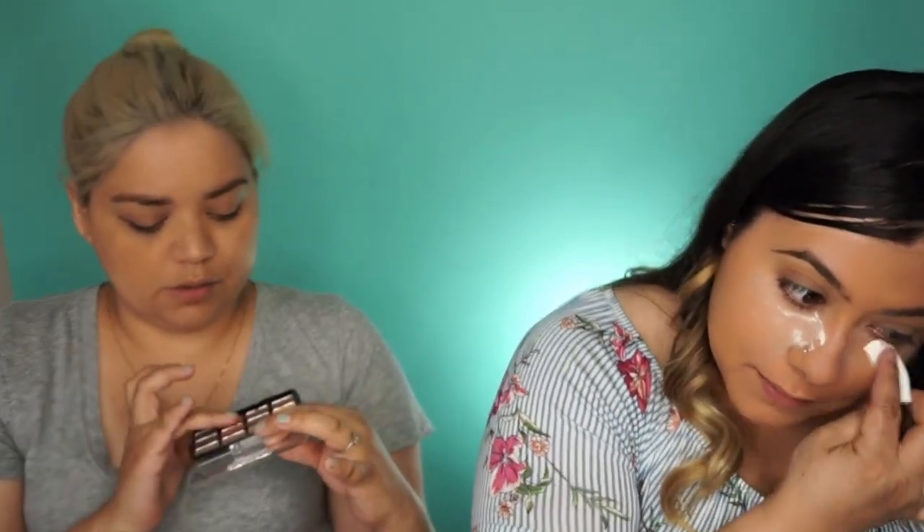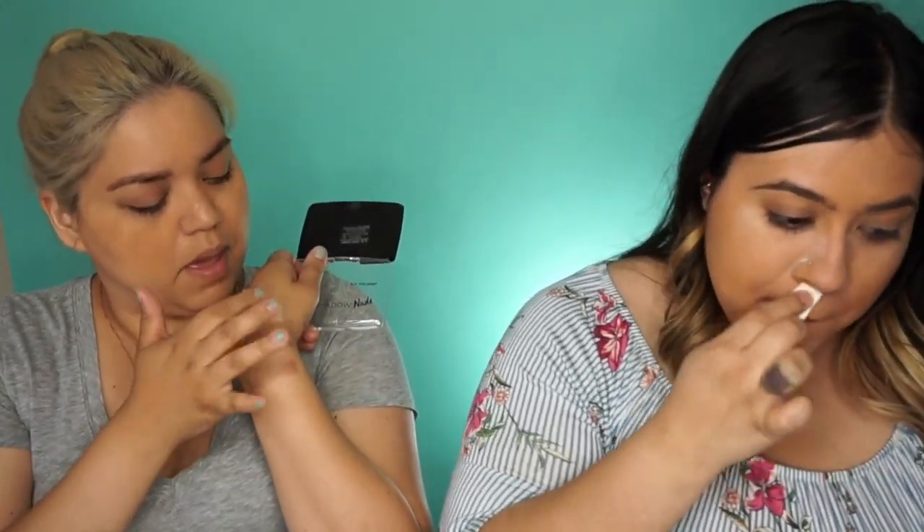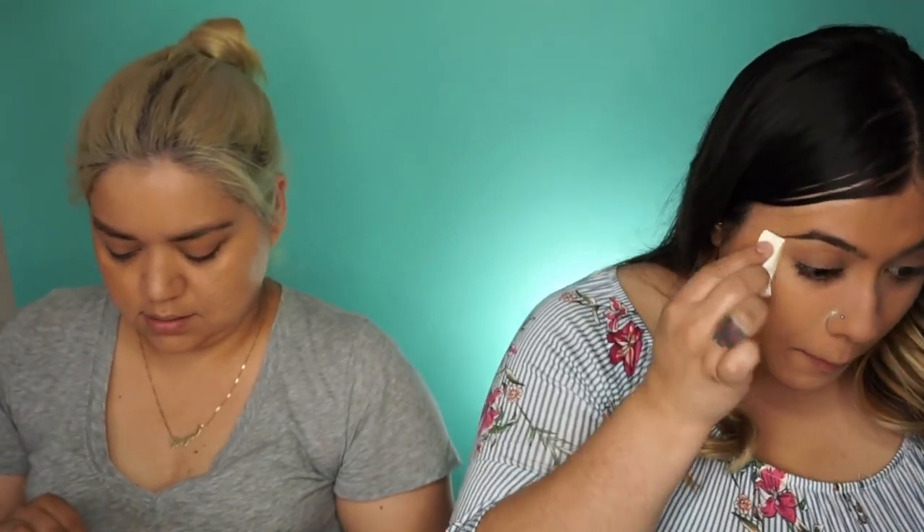For my eyeshadow I'm gonna go with the LA Color nude palette — these colors are pretty cute. I don't know how well they'll pigment but let's do a little swatch and pray for the best. Not bad! Those are pretty — I like that one. It's like a mauve-y pink. I'm gonna use the little spatula that comes with the eyeshadow and just start digging in, putting it all over my eyelid.